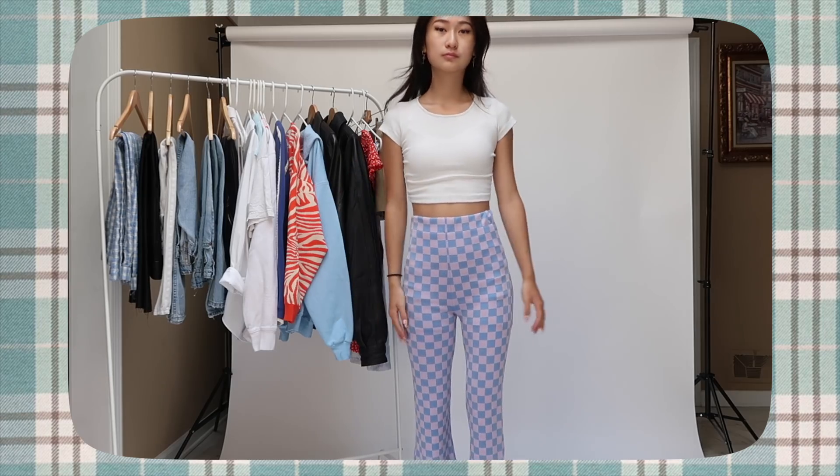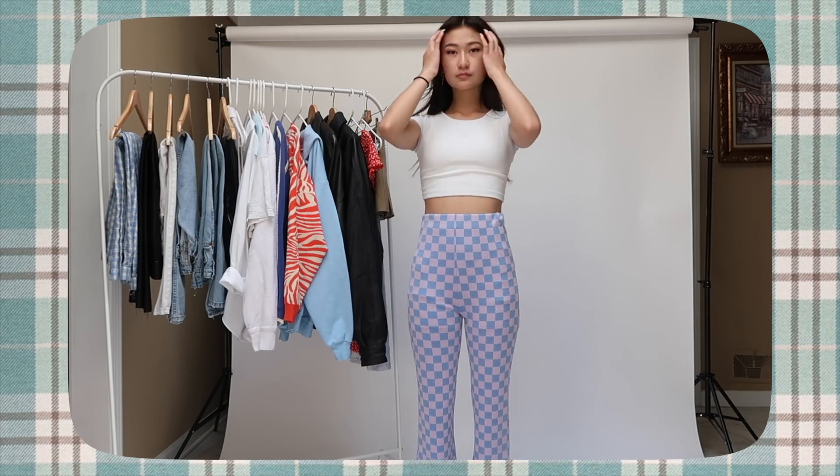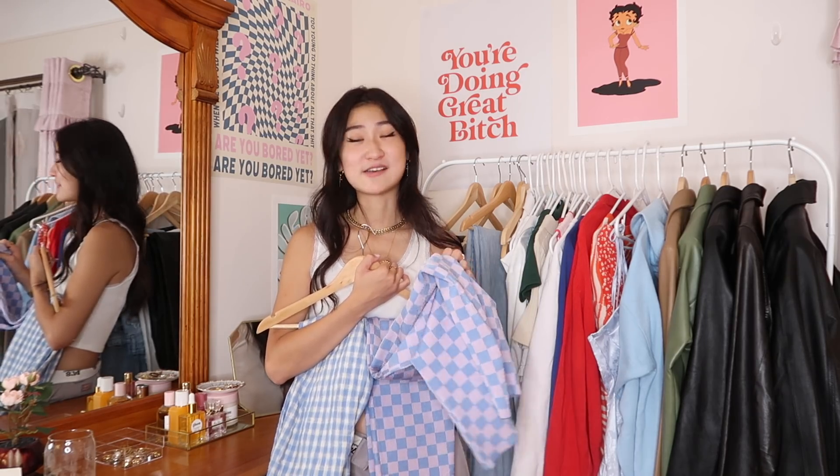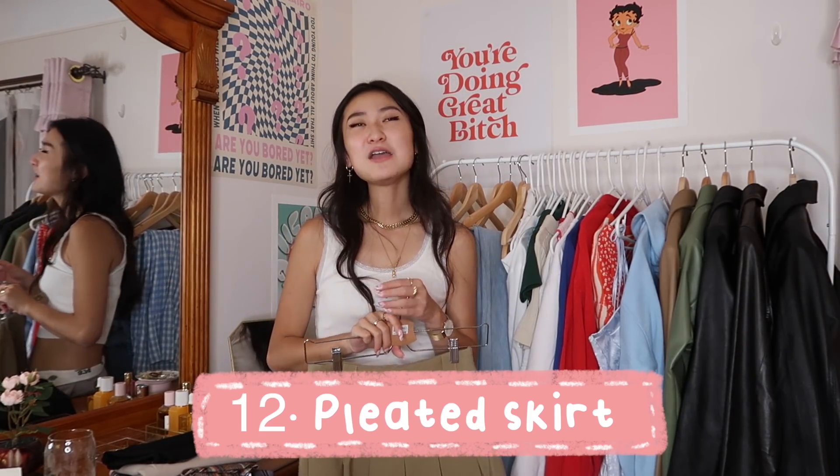Next up we have pattern pants — for those days you're feeling extra funky and want to spice up your outfit without trying hard at all. Pattern pants do the job, but you have to make sure they fit you well, because if they don't, you're going to look like a clown. It's a bit of dangerous territory.